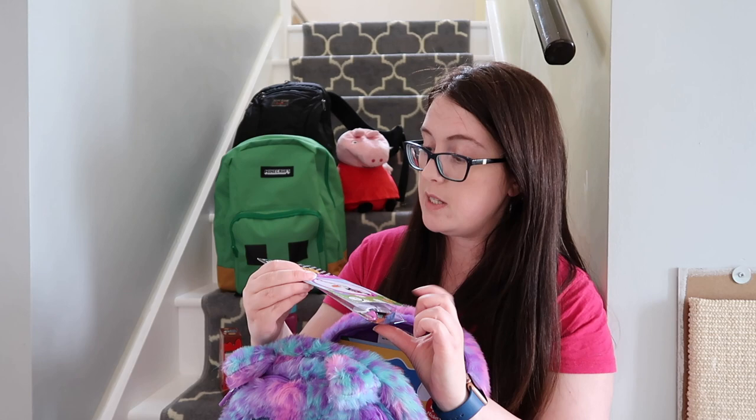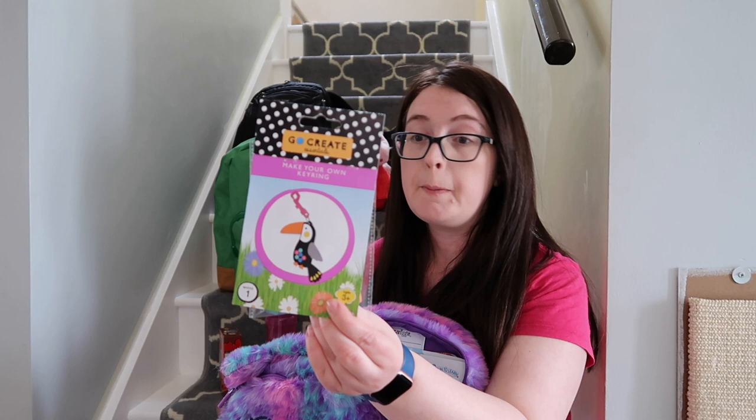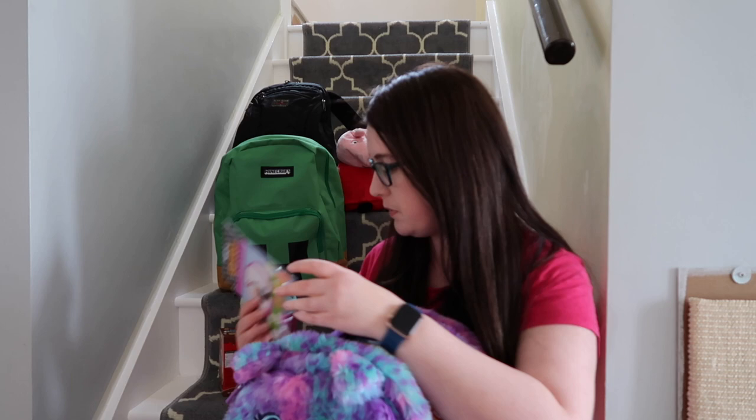So I've got some activities — not too many. From Tesco for £1 she has a make-your-own keyring craft kit. If you've got a craft activity, double check if you need glue. These fortunately use sticky bag stickers so you don't have to worry about glue sticks.